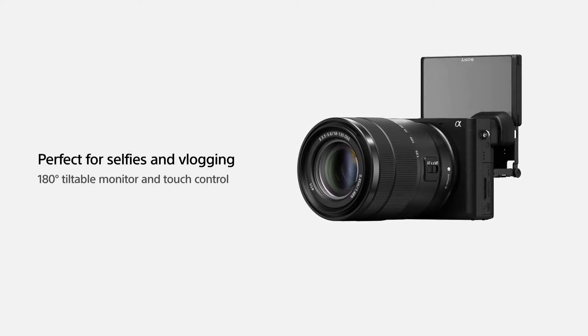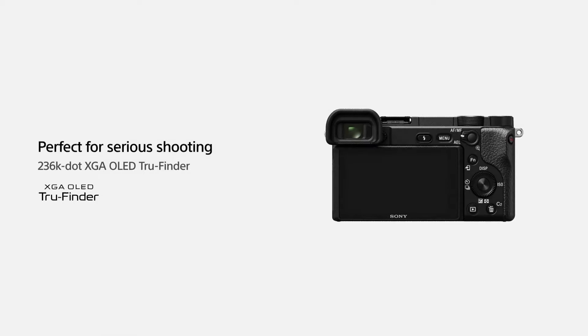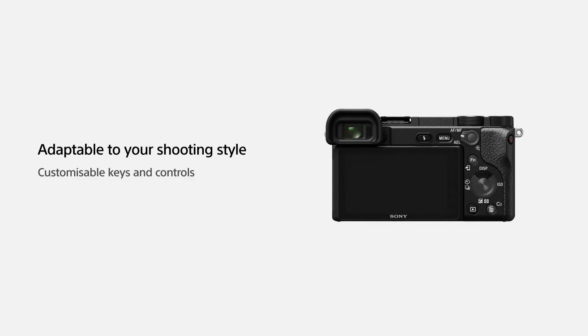The Sony A6400 is a versatile mirrorless camera that caters to the needs of both photographers and videographers, making it a top choice for capturing life's moments with exceptional clarity and precision.